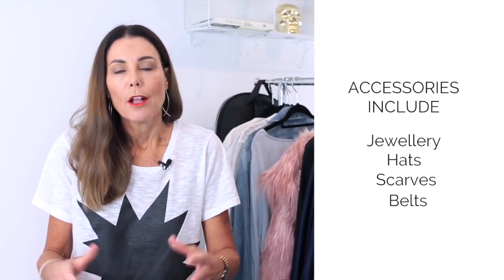First up, I want to talk about classic accessories. Don't switch off because classic doesn't have to mean boring, it doesn't have to mean minimal, it doesn't have to mean black or streamlined. What we're really talking about is those go-to pieces that you can grab at a moment's notice and feel great in.